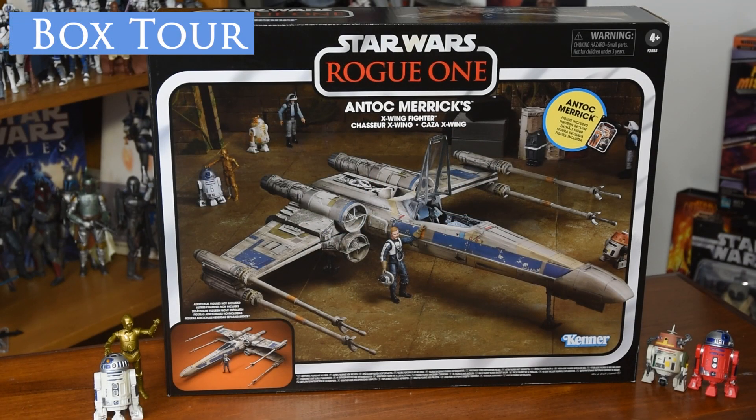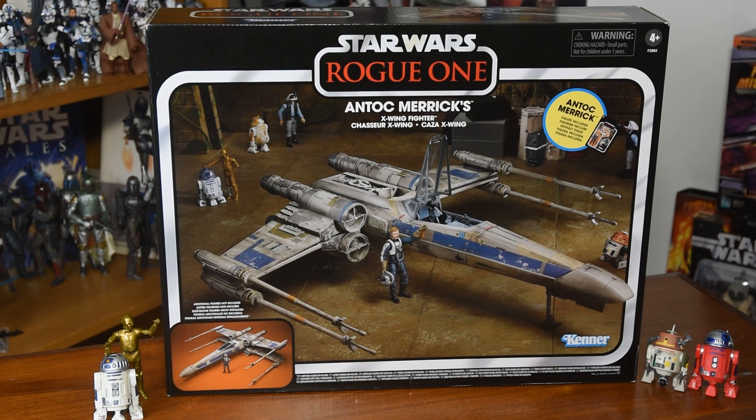We'll start off with the front of the packaging. This really is a great standard of Vintage Collection vehicles — having the vehicle and the figure included with other 3.75-inch scale vehicles and scenery. It's a really great shot in this one. It's of Masasi Base on Yavin 4, right before they take off to go and partake in the Battle of Scarif. A really great little snapshot scene, and I've included some of the figures that are actually in the box.